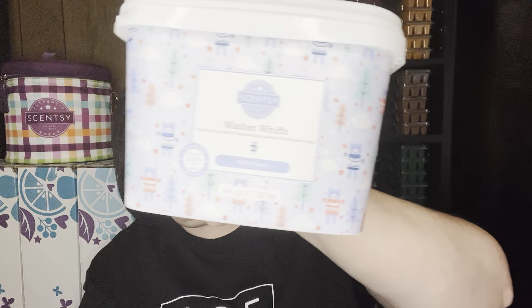Alright, let's jump into what else I finished up. I finished a whole tub of Washer Whiffs in Fluffy Fleece. Fluffy Fleece is in the catalog — all of the laundry is in the catalog. This was a holiday brick scent last year. It's very powdery, quite floral — like a comfy cozy sweater cardigan wrapped around you on a cold winter day. I love that scent. I have more on order.